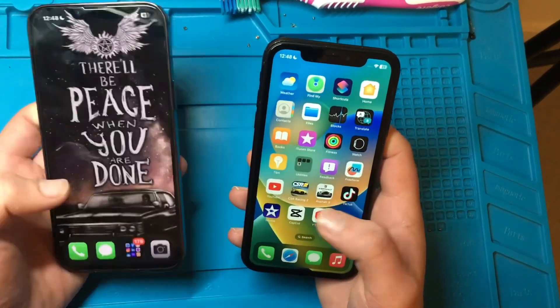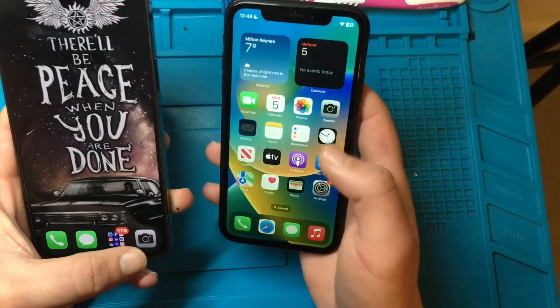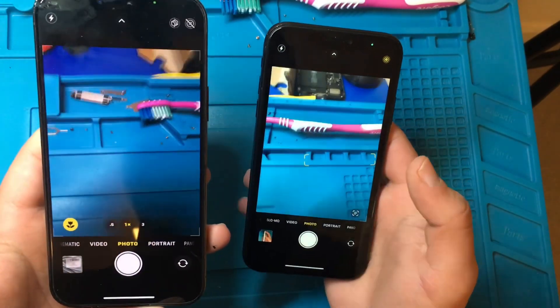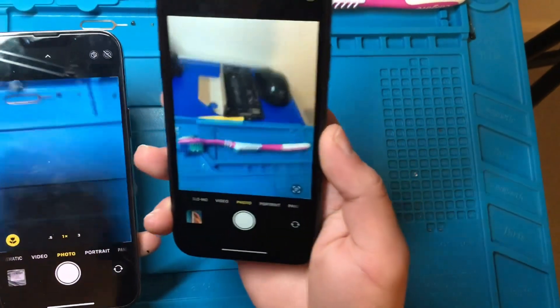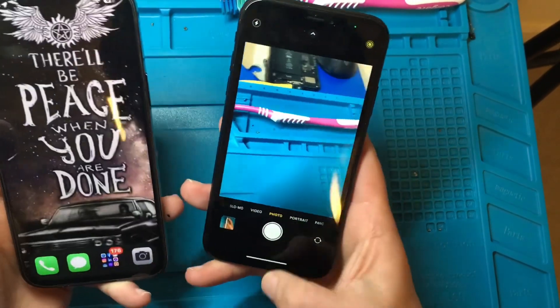Again, let's go ahead and check the cameras. If we open them together, the 13 Pro Max opens the camera faster than the XR, but again, it's not a big issue.